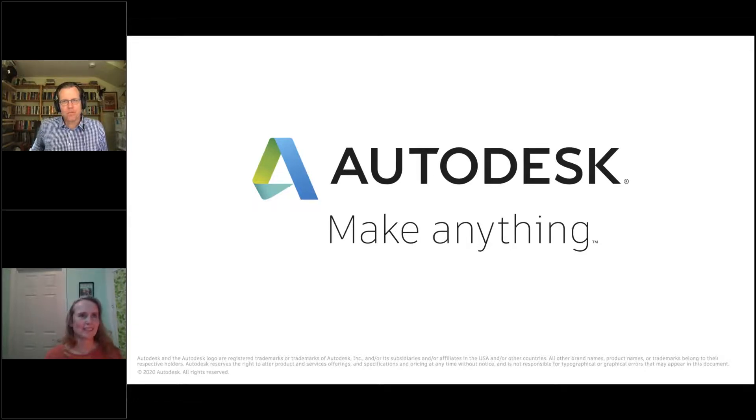The primary platforms for the mobile app are iOS and Android. It works on iPad, iPhone, and Android phone. On a Windows Surface device, you can use the Universal Windows Platform application, so the mobile app works there too — or you could use AutoCAD desktop or AutoCAD web on that device.